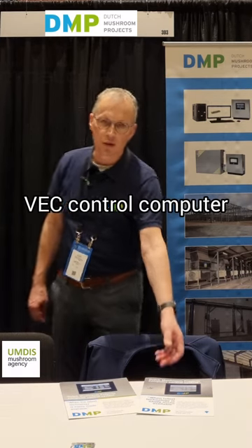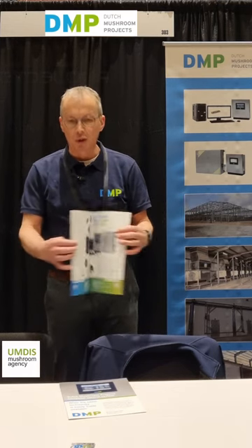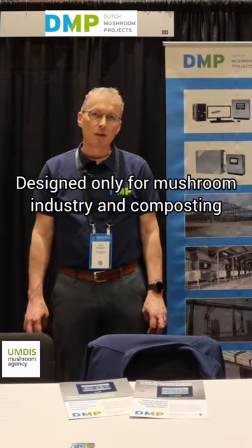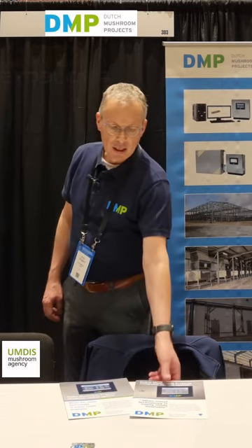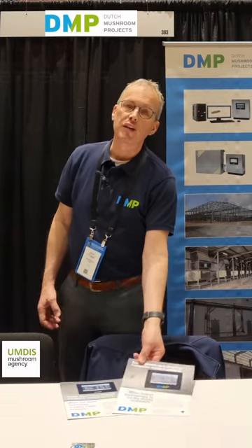The third element is our VEC computer. Our VEC computer is a very unique computer, already designed in the late 80s and now in its fourth generation, designed only for the mushroom industry and for composting — not for any other purpose. The hardware is similar for any application you want to use, so not only for growing, but the computer can also be used for phase one, phase two, and phase three, as well as other equipment that you would like to connect.